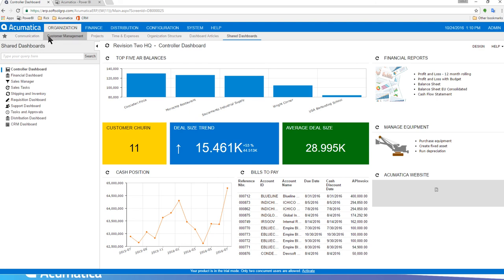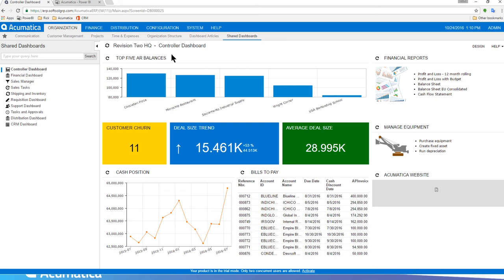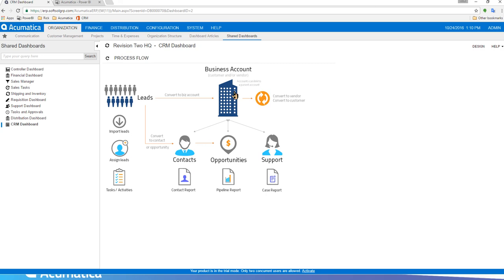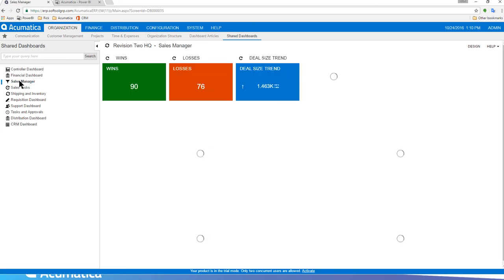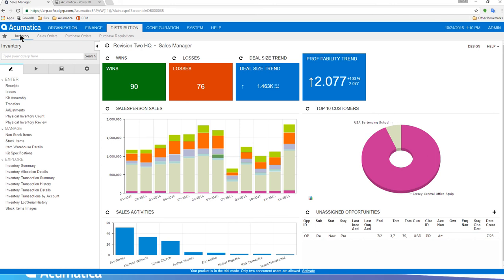In the blue bar at the top I have all my suites, and the second row shows the modules within each suite. Under Organization I have the communication module, the customer management module where I can track leads, cases, and opportunities — with marketing automation built right in. There's also project accounting, time and expense for time cards and expense claims. Shared dashboards are visible here — this is an out-of-the-box controller dashboard. The CRM dashboard shows a process flow diagram with interactive elements from a sales manager perspective.